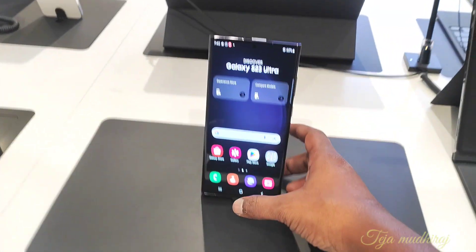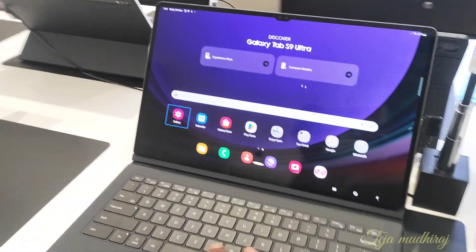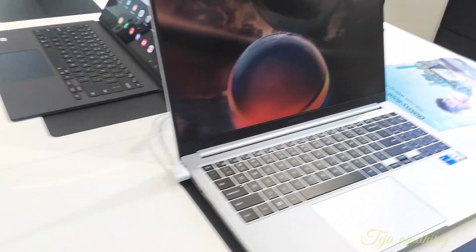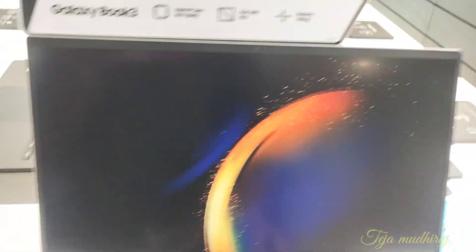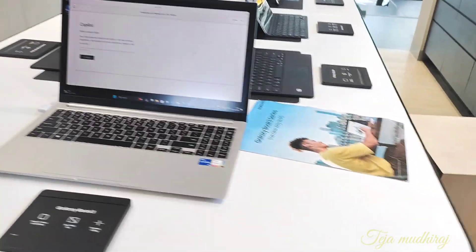Next, the great S23 Ultra camera — there is a great S23 Ultra camera. You can use the tablet — S9 Ultra, S9 Plus. Everything is available in the latest. Any Samsung mobile, laptops — everything is available in the Book 3 series.